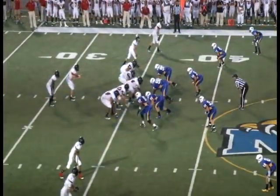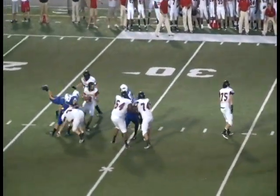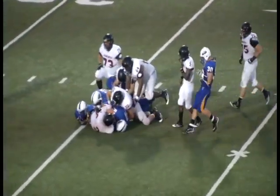Morehead State, four up front. Left end stands and rushes — that's Raymond. Pressure coming. Johnston to throw, pumps going. Raymond now has him with a host of other Eagles — another sack for Morehead State.